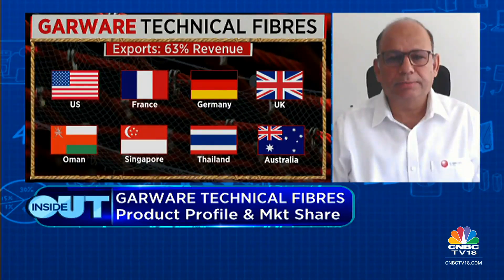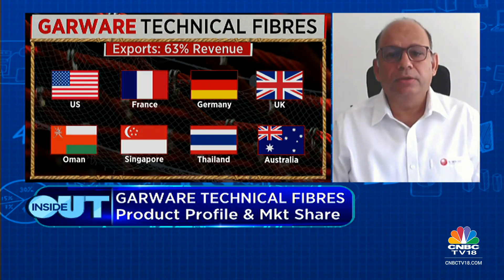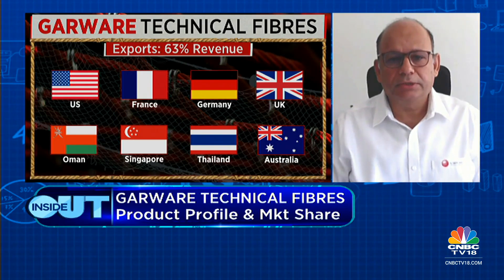Agriculture is our biggest segment. We also play in sports — providing all kinds of sports nets and equipment primarily for European and American markets, where we are among the top players globally. We are also a big player in both domestic and international mechanized fishing, with a very high market share in India and double-digit market share globally. We also operate in protected cultivation, geosynthetics, which is a very profitable business.